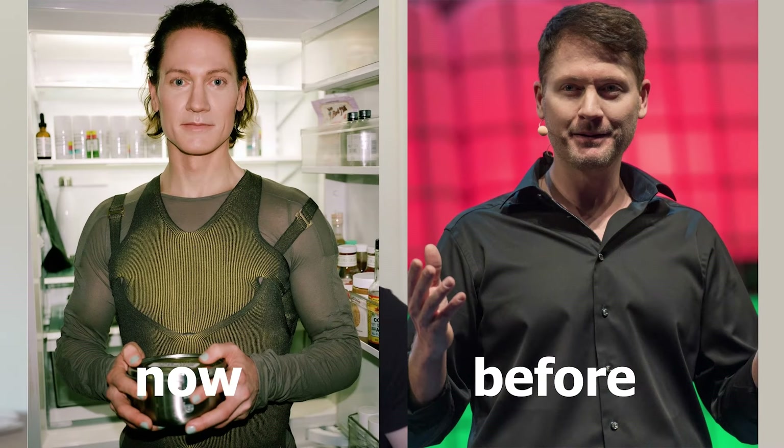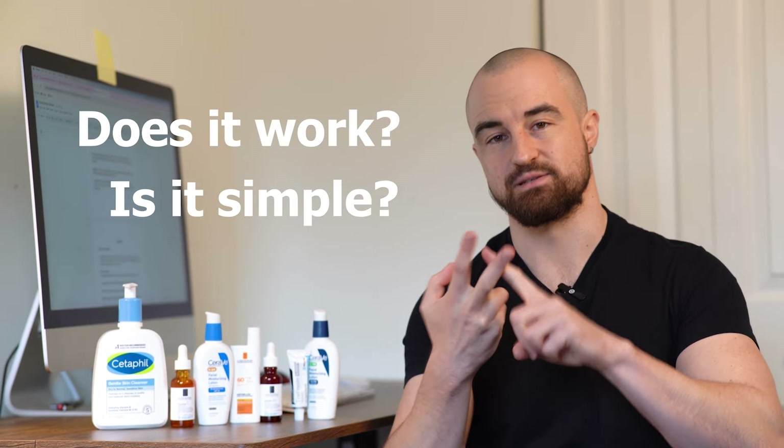This is what he looked like before and this is what he looked like now. To be honest I can't be bothered to watch video after video about skincare routines. All I want to know is does it work and is it simple, and in today's video I'm going to be answering those two questions.